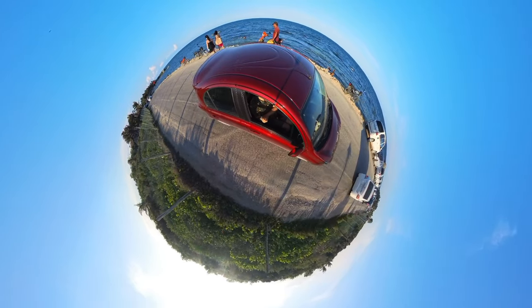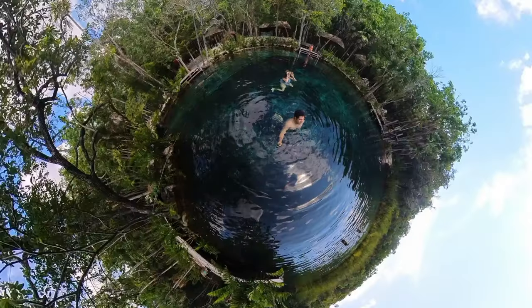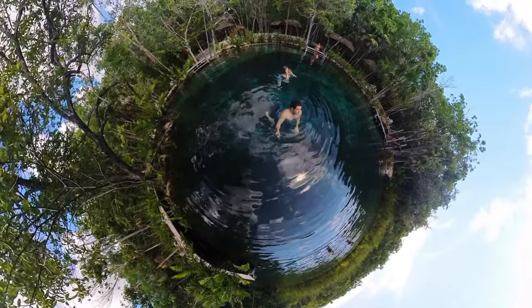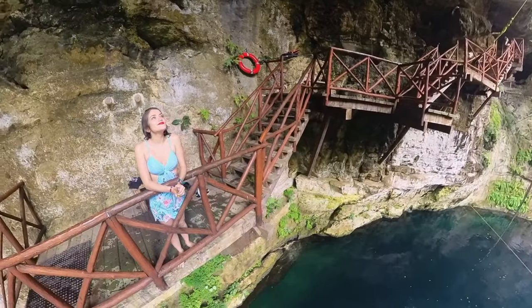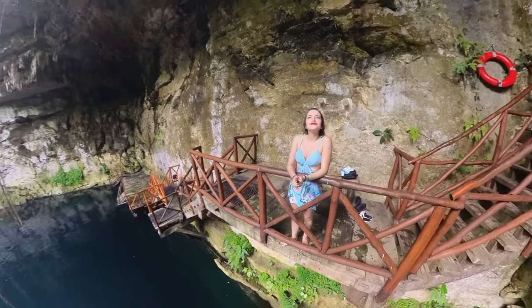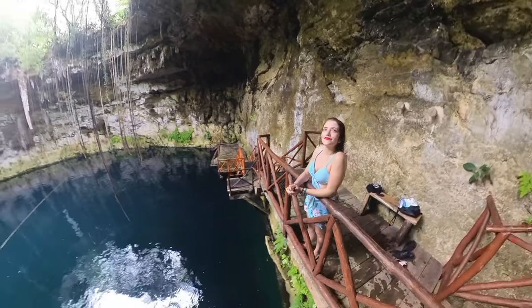It lets you do some fun stuff — look for the best opportunities to use the tiny planet feature. Here you can see us driving next to the beach in Tulum, Mexico, and this one's in the Cenote Corazon del Paraiso, also in Tulum. You can make cool, fluid perspective videos like this to show the atmosphere you're in, but again I'm not sure if the quality is what you would want to post in your vlog.